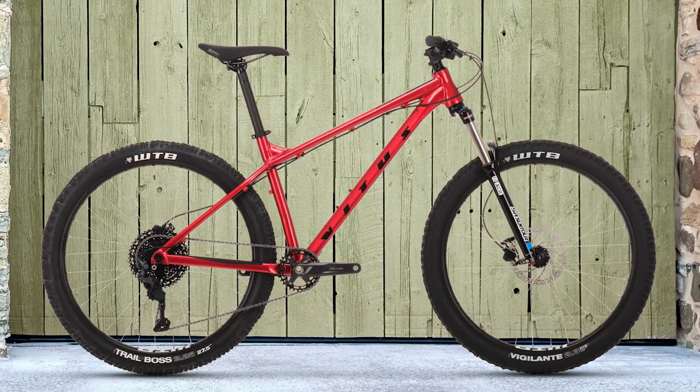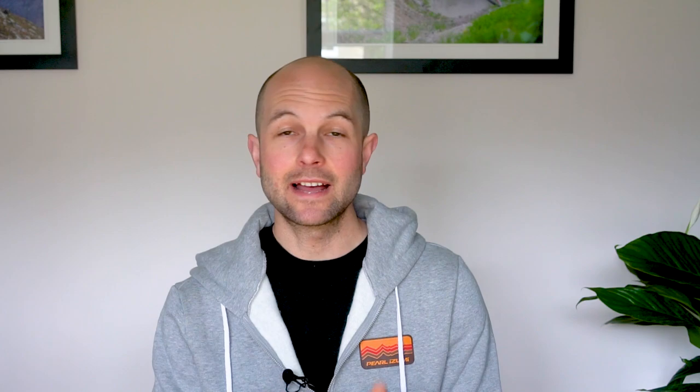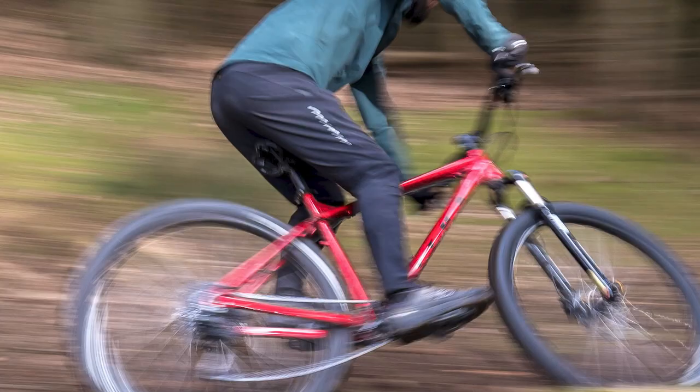Whilst the Vitus looked almost perfect on paper, especially when you consider its price tag, there's no denying the geometry has led to a slightly compromised ride. Its spec is pretty good, especially the drivetrain, but the fork and the brakes are a little compromised.